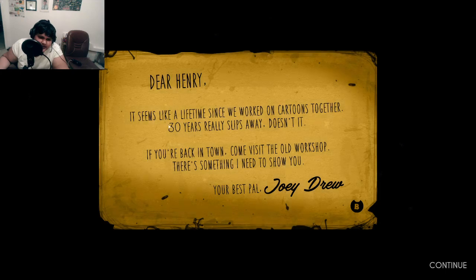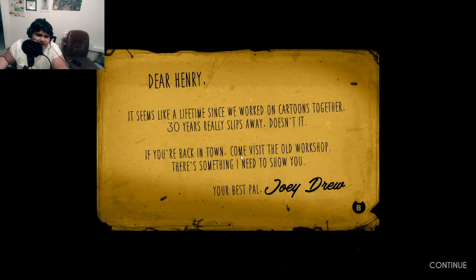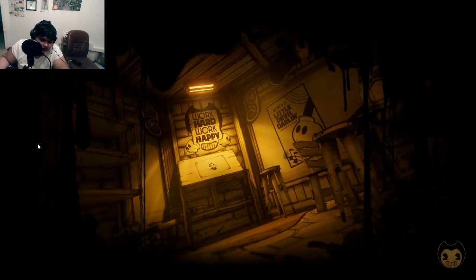"Dear Henry, it seems like a lifetime since we worked on cartoons together. 30 years really slips away, doesn't it? If you're back in town, come visit the old workshop — there's something I need to show you. Your best pal, Joey Drew." Okay, so this is Bendy and the Ink Machine.